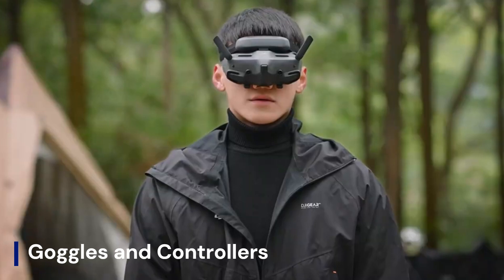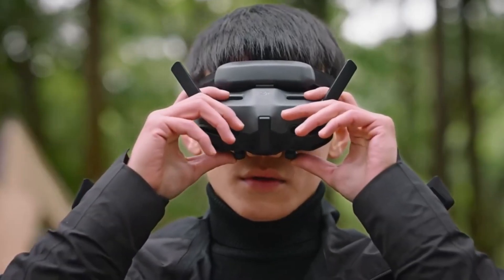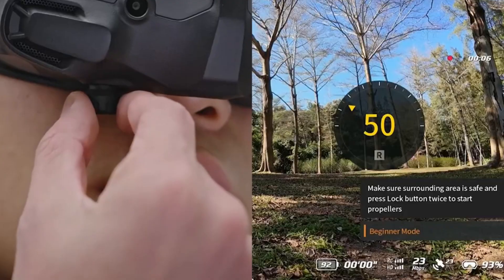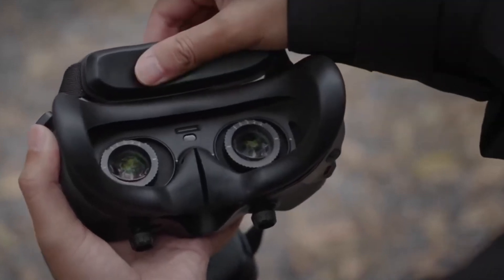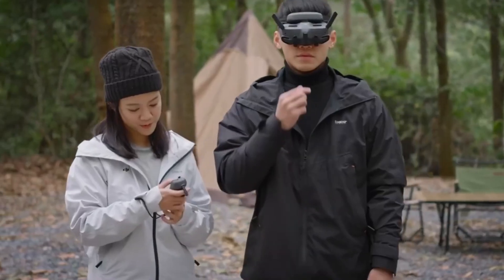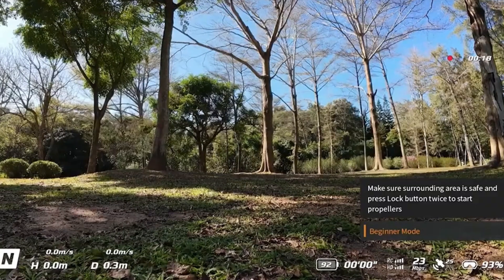The DJI Aveta 3 is expected to come with upgraded FPV Goggles 3, featuring higher resolution, improved brightness, and ultra-low latency for a more immersive experience. A next-gen motion controller could offer better precision, haptic feedback, and AI-assisted stabilization, making it easier for beginners and pros alike. Traditional remote options with customizable buttons and adjustable sensitivity may also be available for manual control, enhancing both the flying experience and overall responsiveness of the drone.